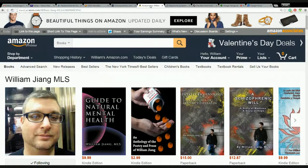I'm the author of books such as Guide to Natural Mental Health and A Schizophrenic Will, A Story of Madness, A Story of Hope.